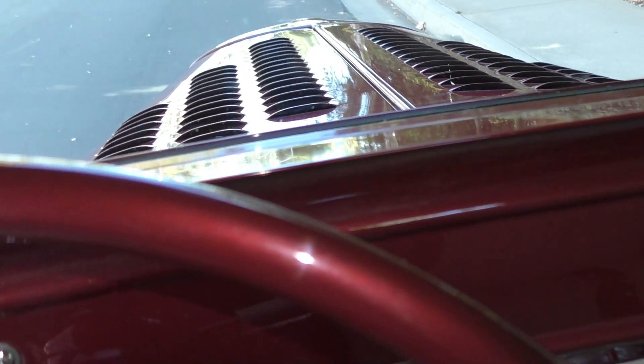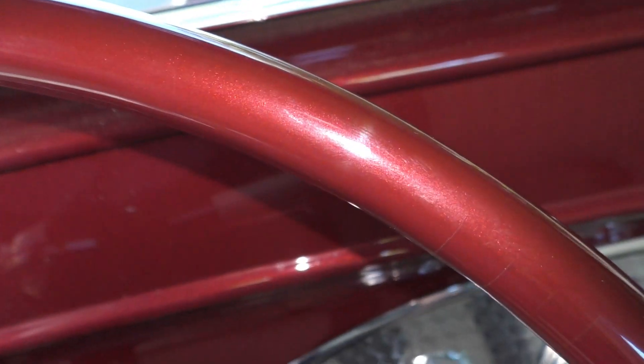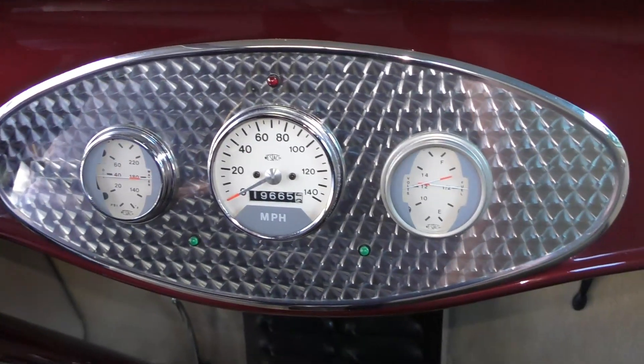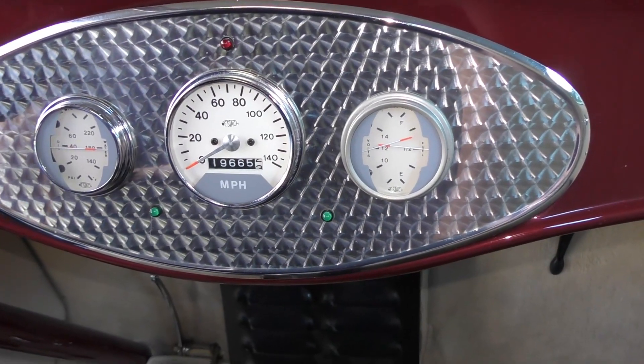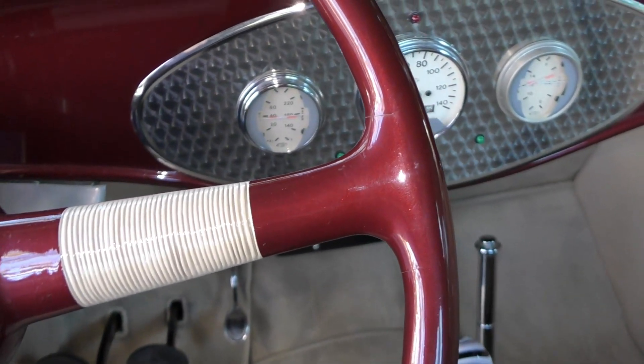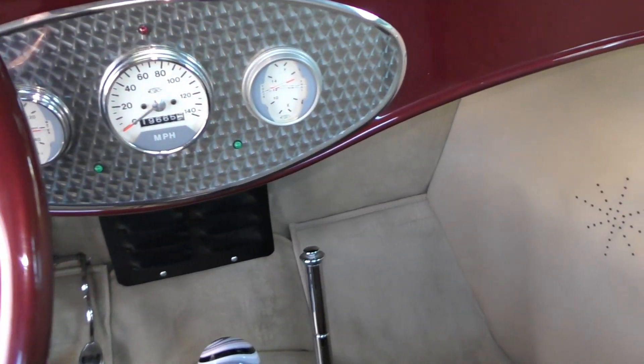We'll go ahead and fire it up. I didn't even put my foot on the gas — that's the tri-power. It shows 19,665 miles since restoration. Oil pressure is right about 40.